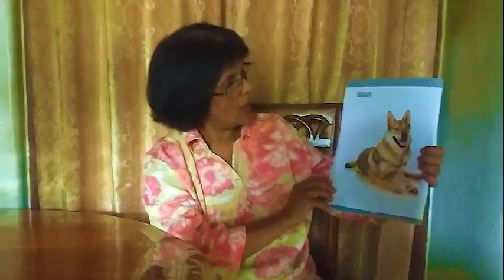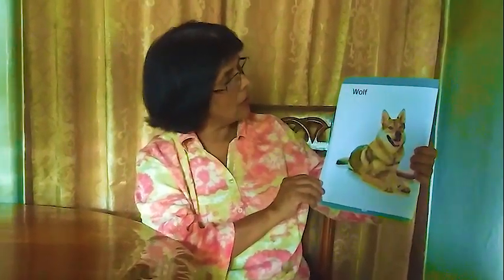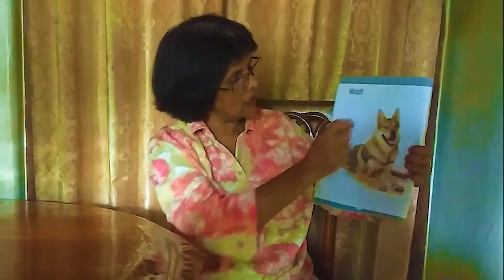Next one: wolf. Wolf also looks like a dog but it's not a dog — it's living in the jungle. It has sharp teeth, short ears, and a nice tail. We call it wolf.